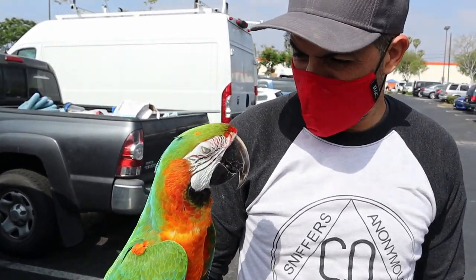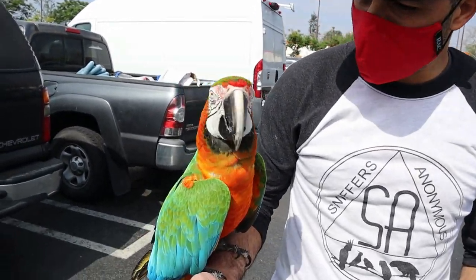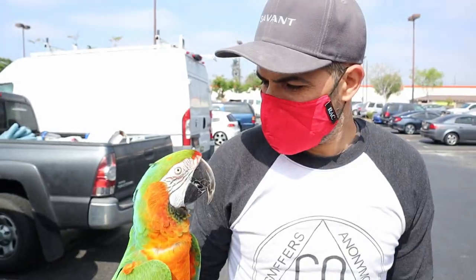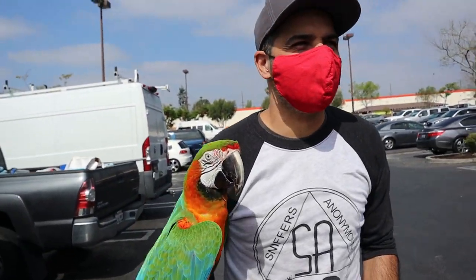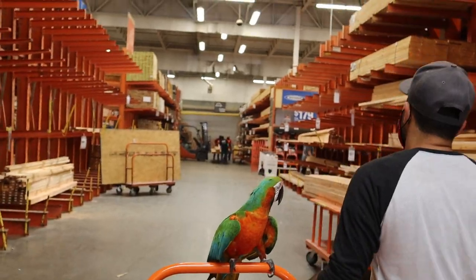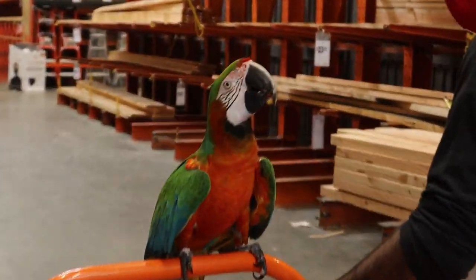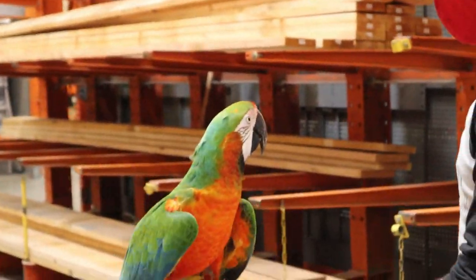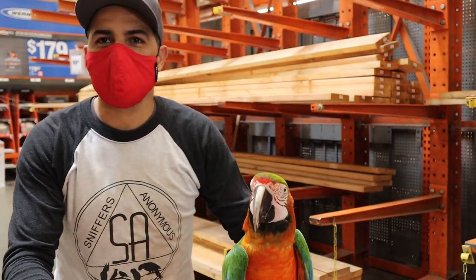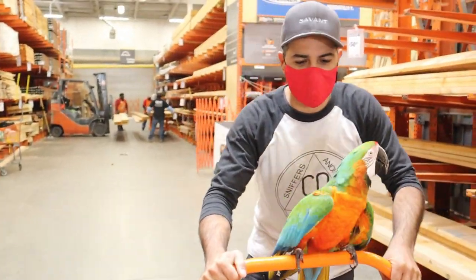We've got a lot of wood to get. Rocky, we forgot to get a mask for Rocky. How are you going to go inside? I think they're going to be okay with him not having a mask. Rocky, do you want to chew up all this wood? Look at all this wood, buddy. It's like a kid seeing where his toys come from for the first time. This is it right here, buddy. This is where it all comes from.